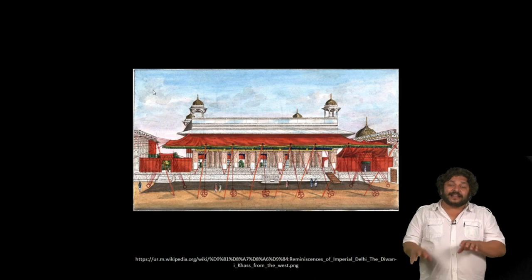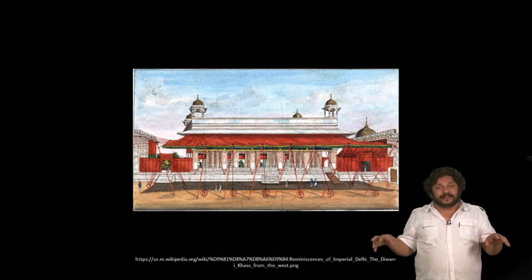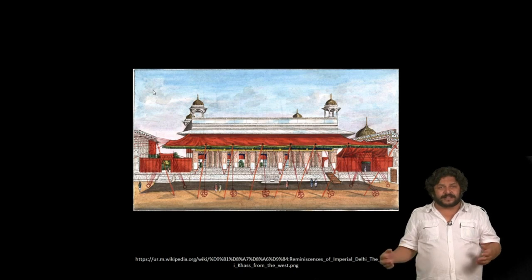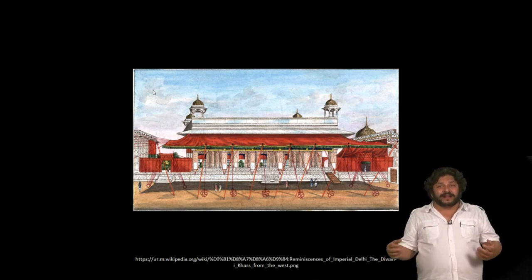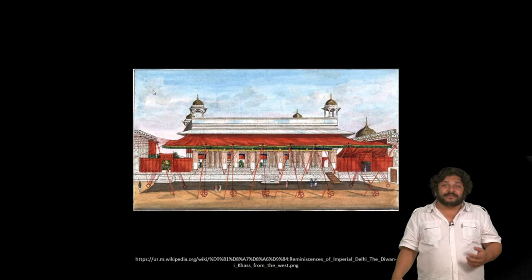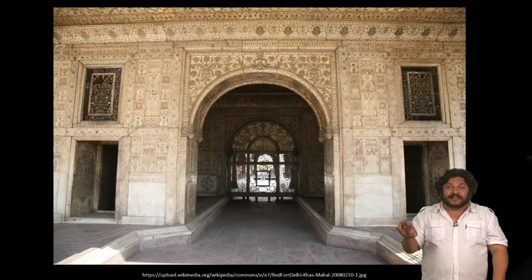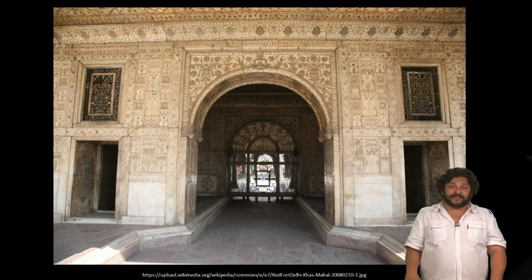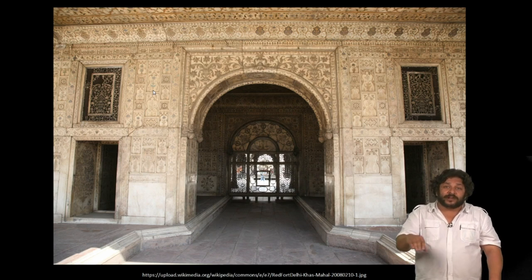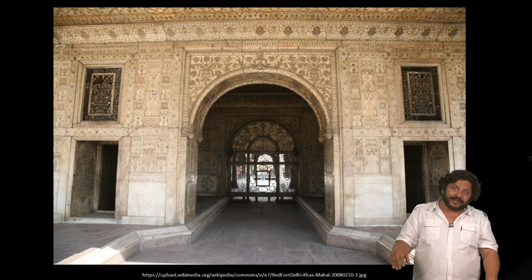What we also forget is that these buildings were completely covered with tent-like awnings, with rugs, with curtains, with all kinds of material that made the building living. So now when we look at an empty building, it really is looking like a naked person. Inside there is rich carved marble in the chambers known as the Khas Mahal. You have pools of water that flow through various chambers, sleeping chambers and living quarters.